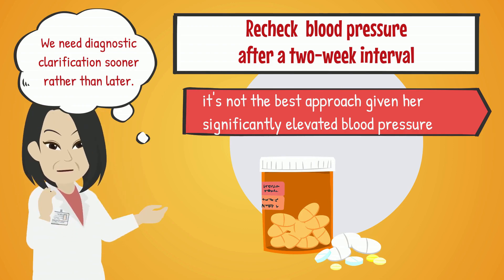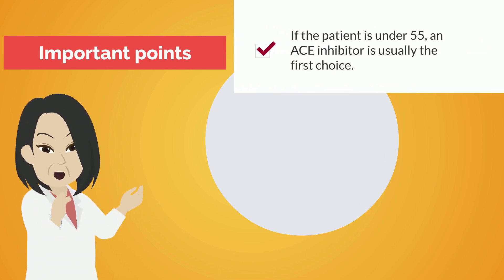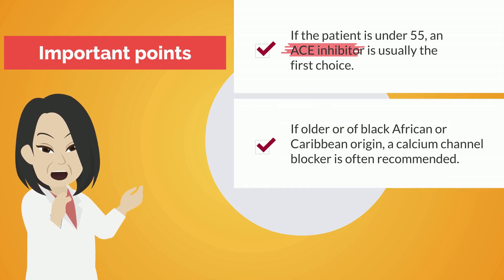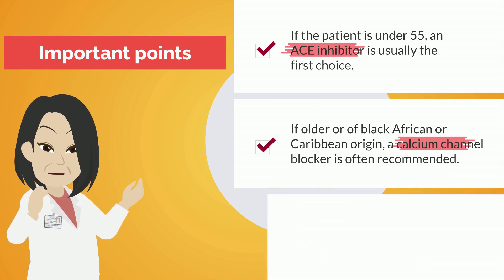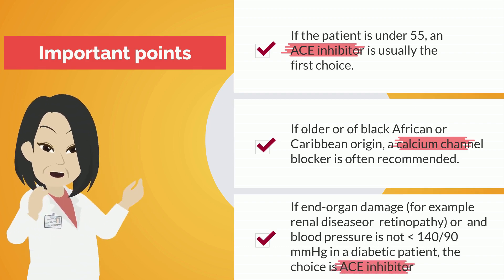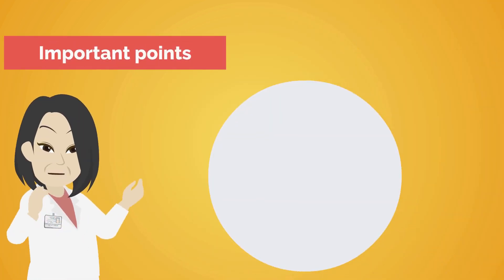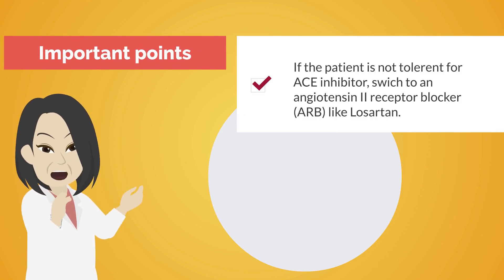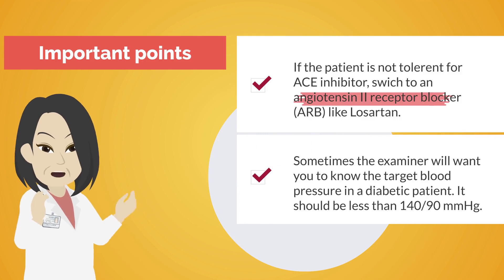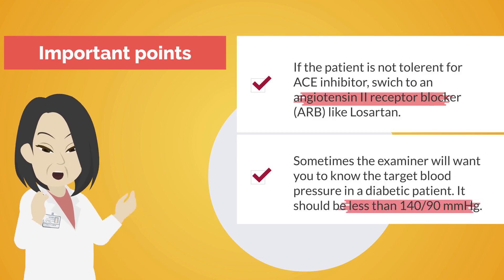Here's a quick summary of the important points for the exam. If the patient is under 55, an ACE inhibitor is usually the first choice. If older or of black African or Caribbean origin, a calcium channel blocker is often recommended. If there is end-organ damage — for example, renal disease or retinopathy — or blood pressure is not at target 140/90 in a diabetic patient, the choice is an ACE inhibitor. If the patient cannot tolerate an ACE inhibitor, switch to an angiotensin-2 receptor blocker like losartan. The target blood pressure in a diabetic patient should be less than 140/90 mmHg.